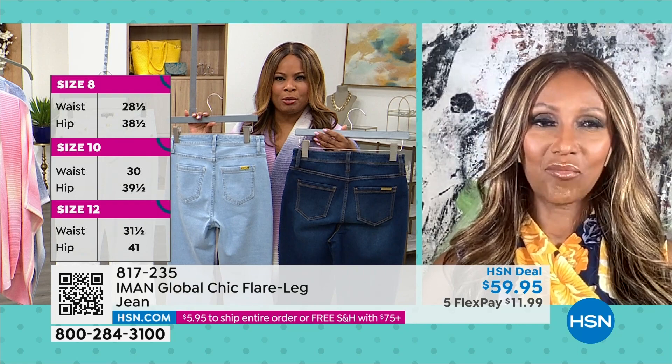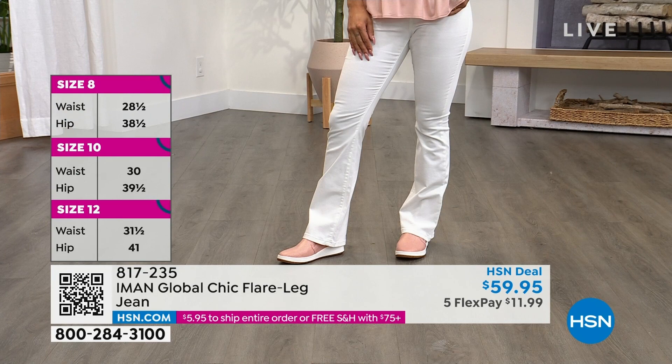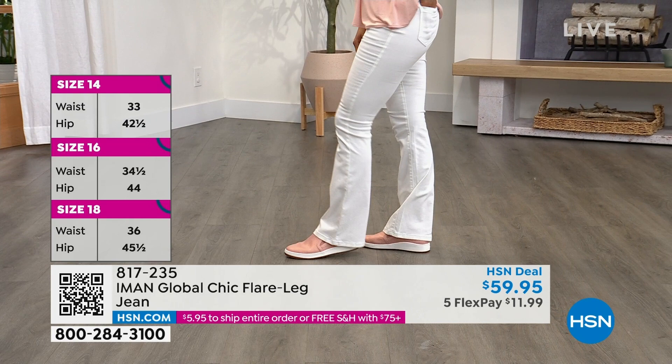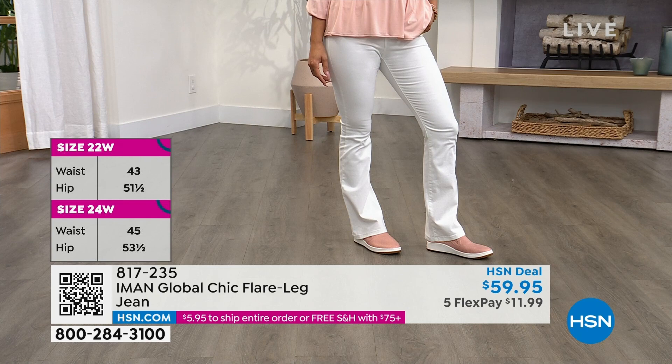Oh, absolutely. The right denim just changes everything about your life. It's that holy grail — we're all looking for the right jean that fits our body and makes us look great. These are truly the three colors that I think you will live in spring, summer and beyond. But look at that white — you just gravitate toward it because it's spring, it's summer. There's nothing better than white denim. And it has a little bit of a flare because the flare jean is really on trend — but they really usually are bell bottoms. What we're doing here is a reasonably flare that you can wear without being in the bell bottoms of the 1970s.